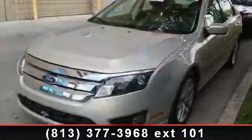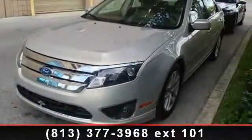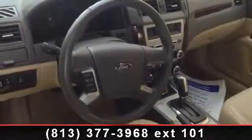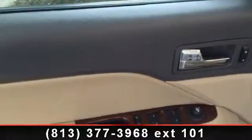Additional features include rear reading light, ABS brakes, and front center armrest with storage. If you are looking for a solid pre-owned car, this might be the one. Let us put you in the driver's seat today. Call or click to contact your dealership.